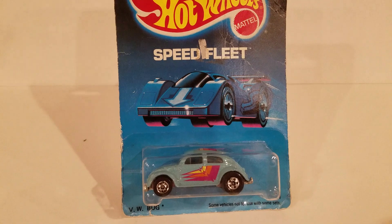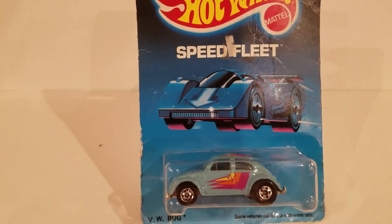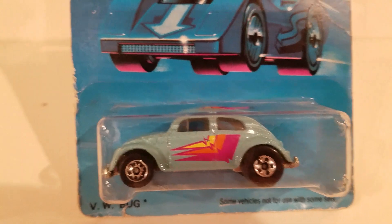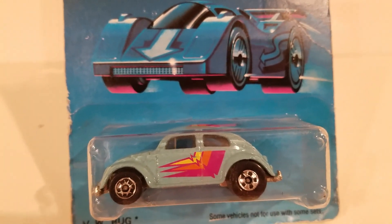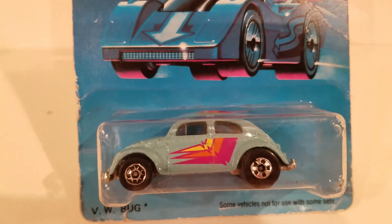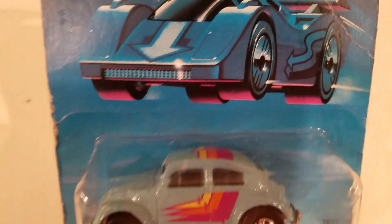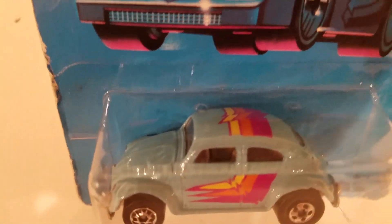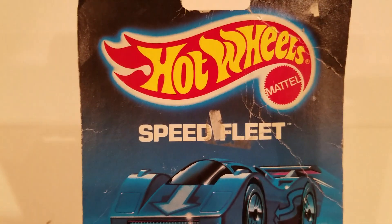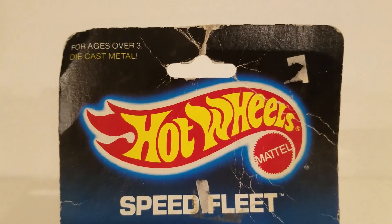You may think you're getting ripped off here, but you're not. Now, that Volkswagen is the same as some you've seen before. The wheels look a little different — I'll show you that later. It's got some 1980s colors. But look, the card is called the Speed Fleet.